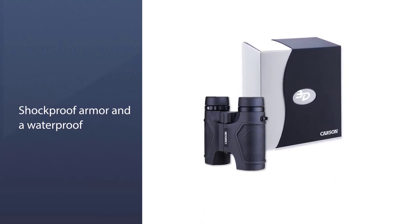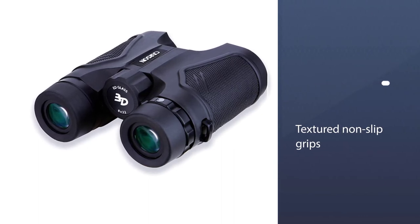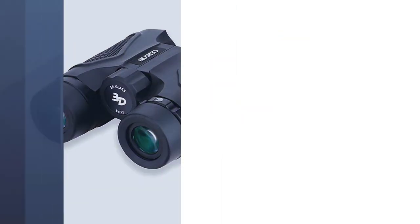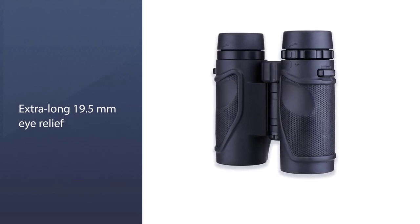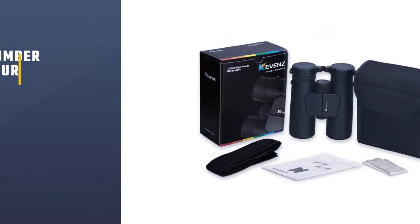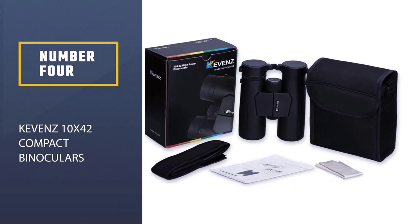Lightweight but solid, they have perfectly placed thumb rests and the ergonomic quality extends throughout. Number four: Kevenz 10x42 compact binoculars.